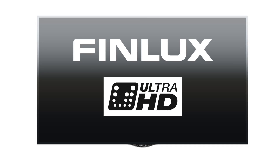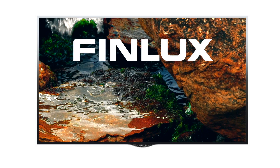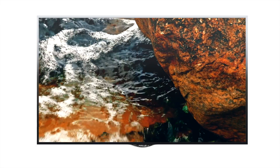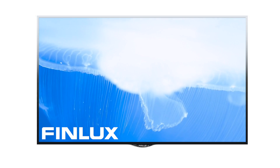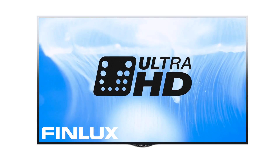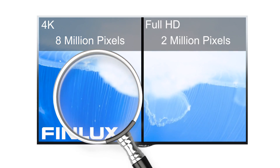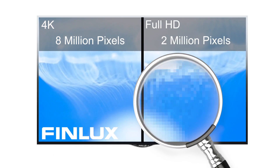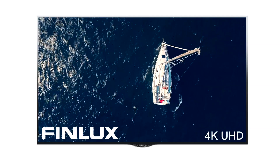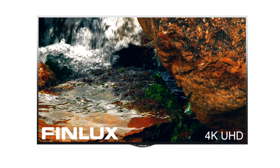Finlux 4K UHD TVs will provide four times as much detail as a 1080p Full HD TV. UHD stands for Ultra High Definition, and Finlux 4K UHD TVs deliver 8 million pixels, compared to the standard 2 million pixels of Full HD, giving you superior picture clarity, greater texture depth, and an almost photographic smoothness.